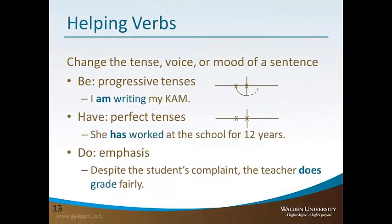Some verbs need a little bit of extra help, and that is where helping verbs come in. In these more complex tenses, helping verbs are necessary to change the tense or the mood of the sentence.